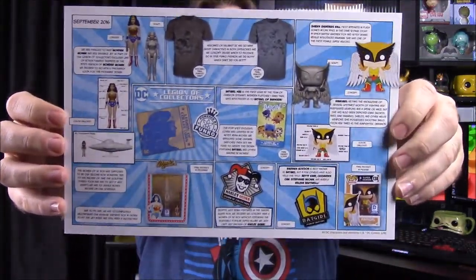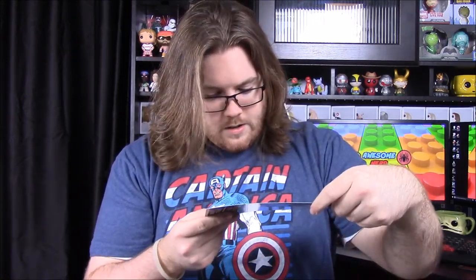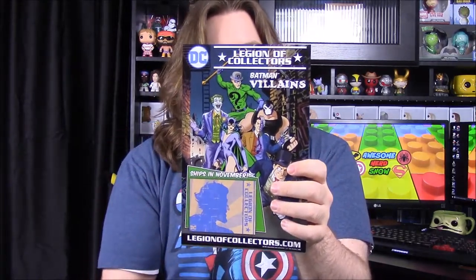This box delivers a recognizable character unlike just a variant or an unknown character version, like other boxes have done. That makes this a must-buy kind of box, and they need to do more things like that. We also have our info card on the back showing all the items with the sculpts and everything. The theme doesn't actually appear to be labeled on the card — it's just something centered around women.